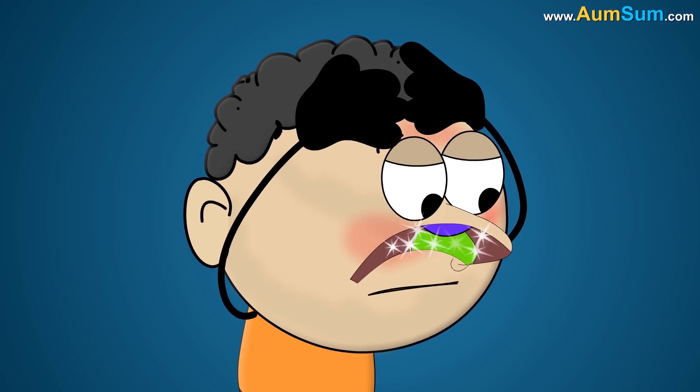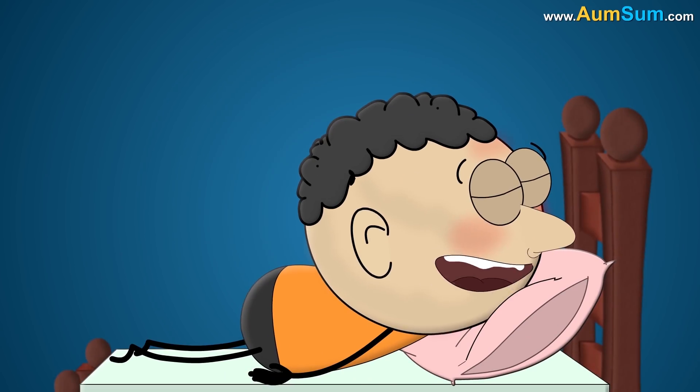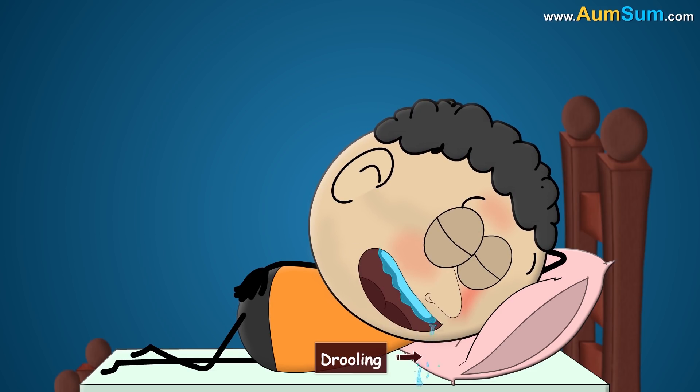Lastly, when our nose is blocked due to cold or flu, we open our mouth to breathe. In such situations, if we sleep on our stomach or on our side, the saliva easily makes its way out of our mouth, thus causing drooling.